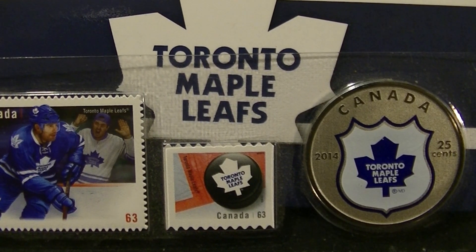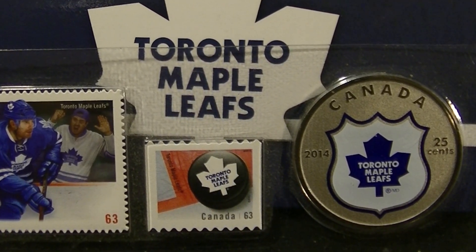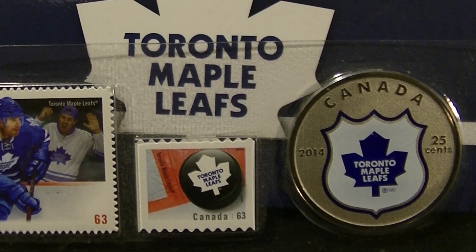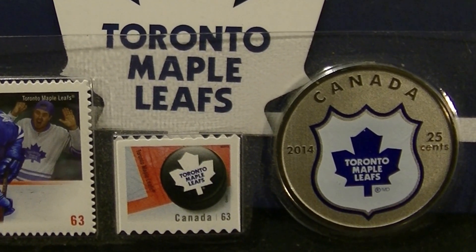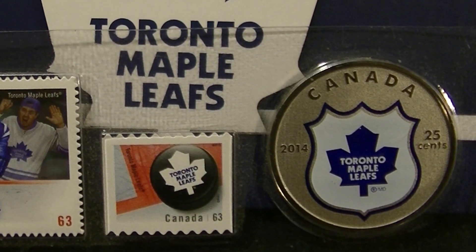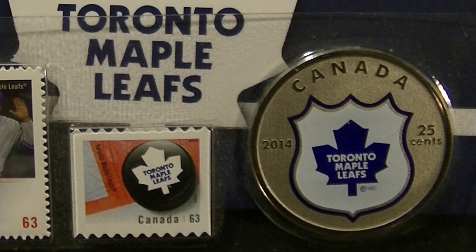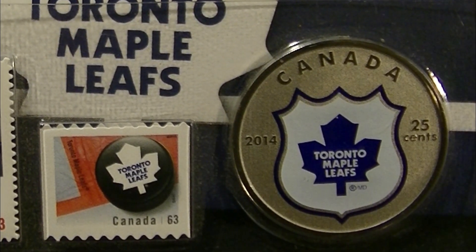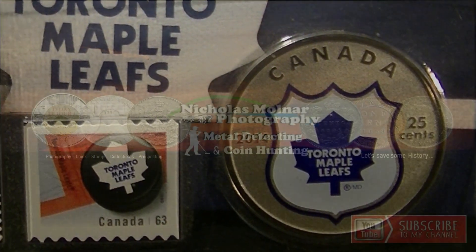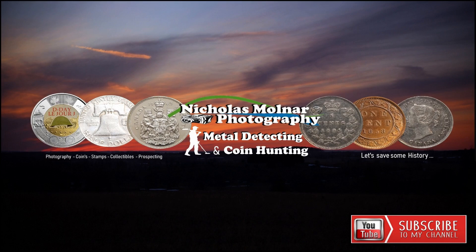If you like episodes like this and this kind of information about Canadian coins, please leave a comment and let me know. Be sure to hit the bell notification button for future videos and giveaways. If you haven't already, please subscribe, leave a like, leave a comment, and we'll see you in the next video!